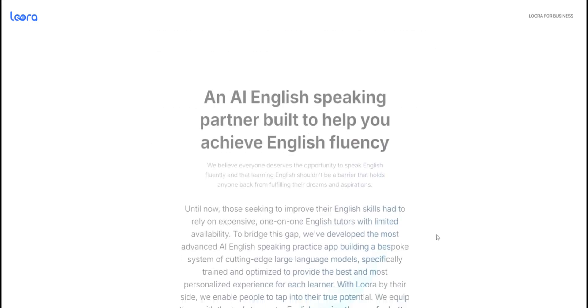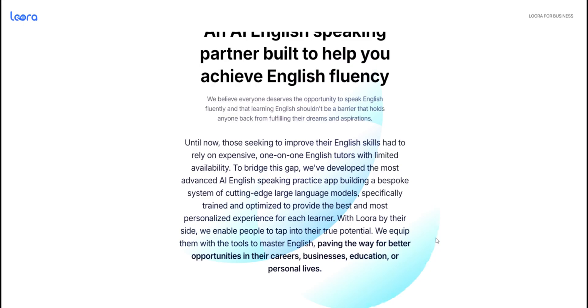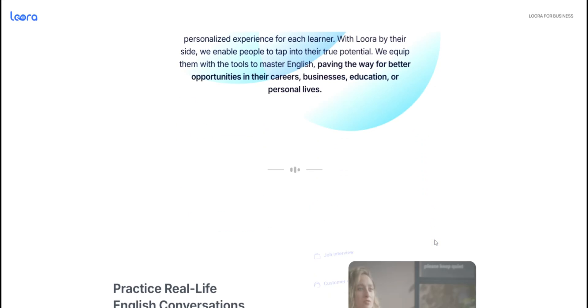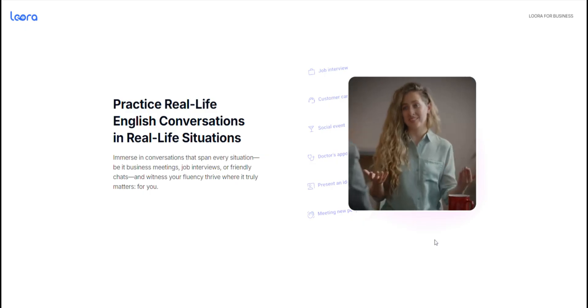According to the official Lura website, this app gives you 24/7 English speaking practice with an AI, real-time feedback on grammar, fluency, and pronunciation, a judgment-free learning environment, and personalized learning paths tailored to your specific goals. Lura is designed to simulate real-life conversations, which is ideal for building confidence and fluency over time.